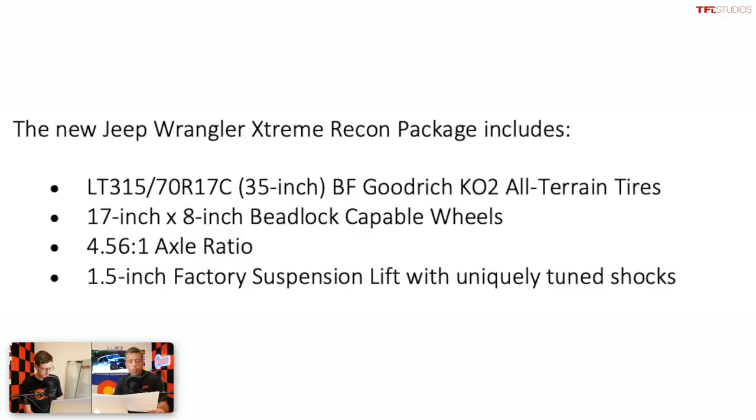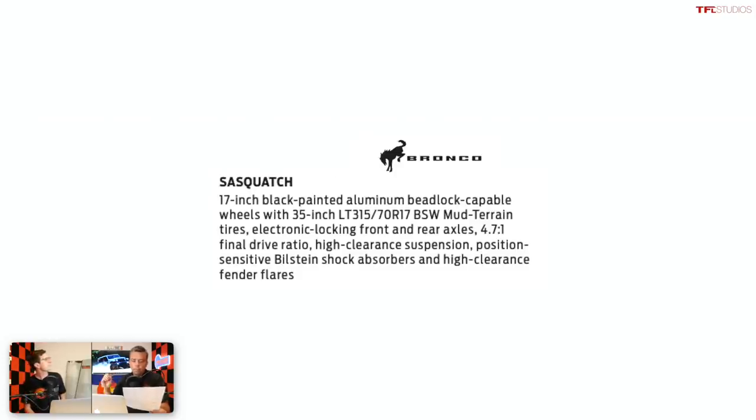What about axle ratio? The axle ratio in this Jeep Extreme Recon package is 4.56 to 1, which is pretty aggressive. The current Wrangler is 4.10s, so they made it lower-geared. The Ford Bronco Sasquatch gearing is 4.7.